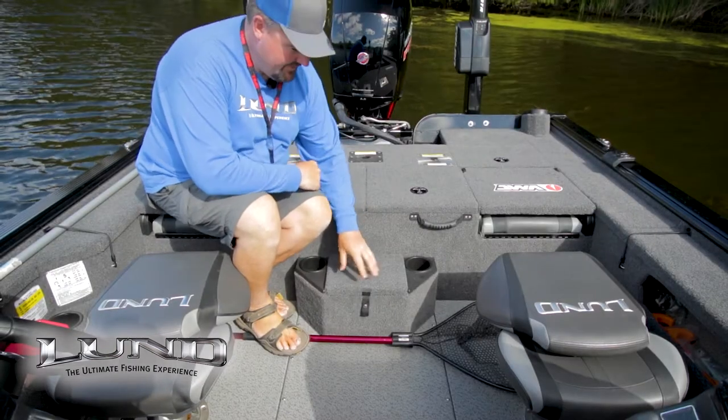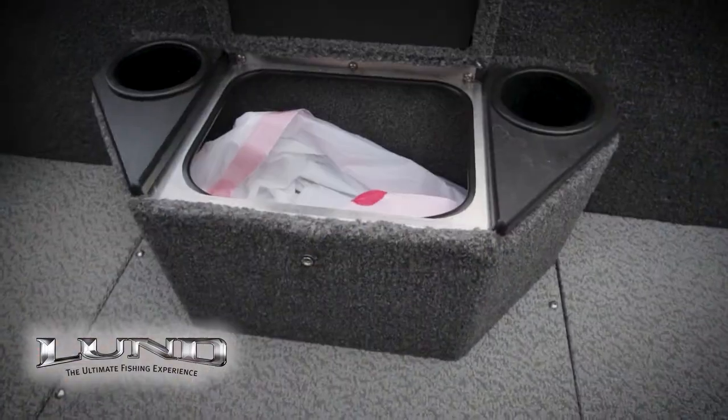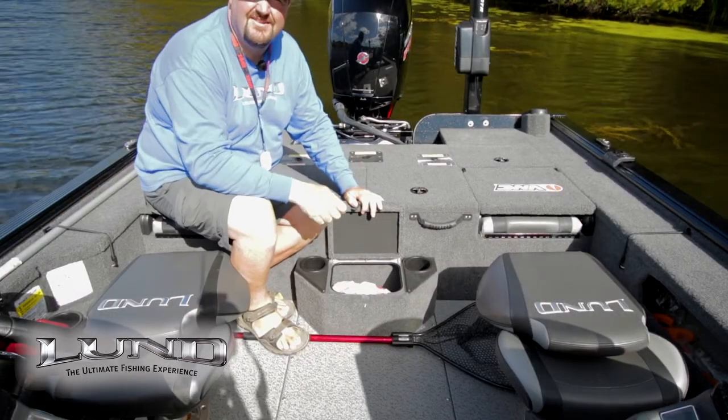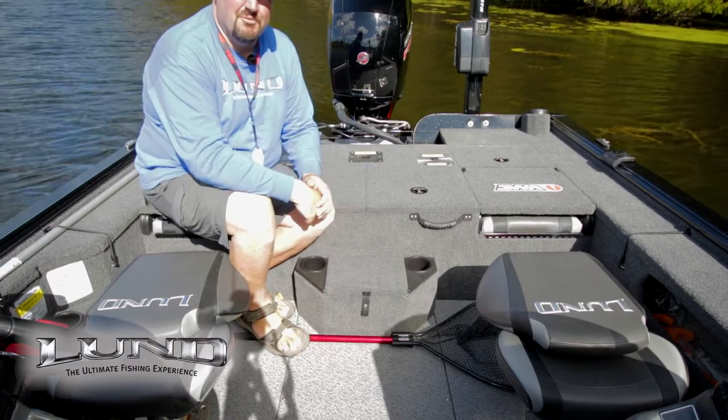At my feet here is another step up to the rear deck. It has cup holders in it and you can keep whatever you like in it. I generally keep a garbage bag here. It's right in the middle of the boat, making it very easy to throw your garbage in and remove it at the end of the day so you don't mess up your boat.